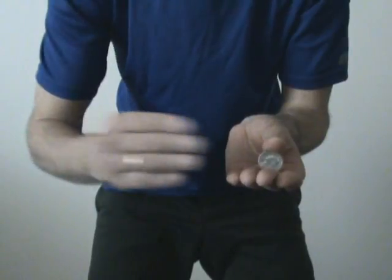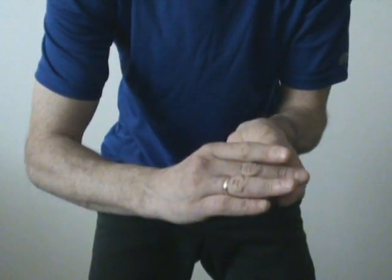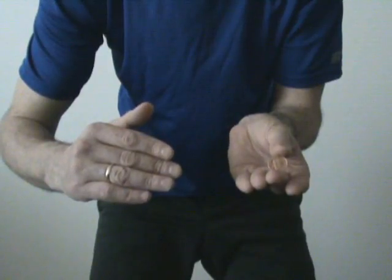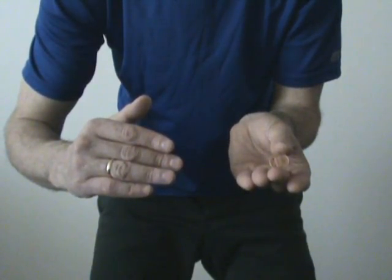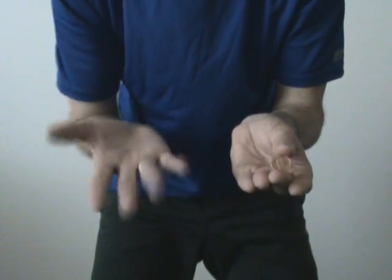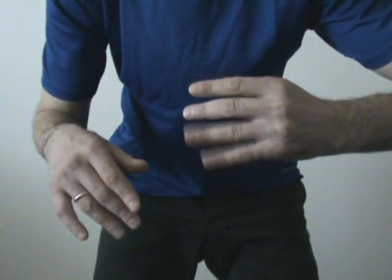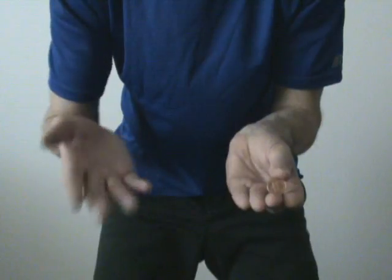Watch me carefully. Abracadabra, barambum, and the quarter disappears. You may think that I hide the quarter somewhere in my right hand or on the back side of my left hand. Let me assure you there is none.